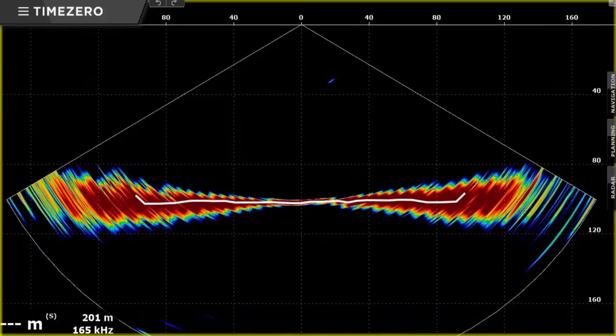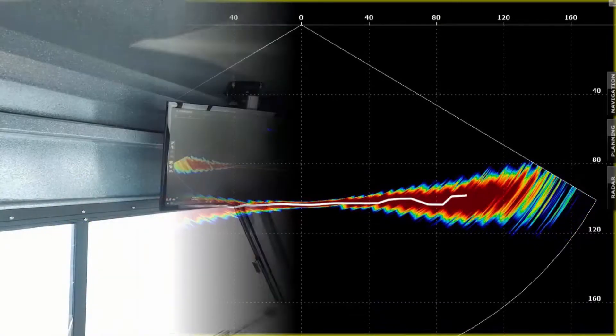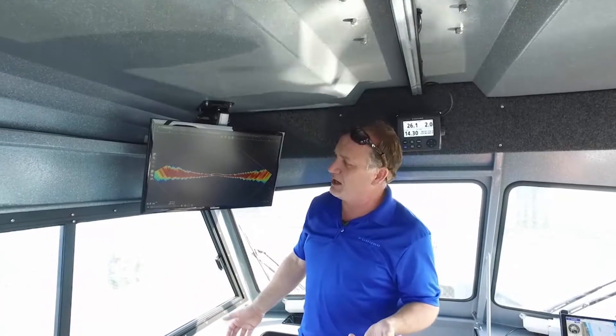As you go deeper, that actually gets wider. The nice thing about the DFF3D is that when you're in, say, 30, 40, 50 meters of water, it actually gets wider and wider, and the coverage doesn't lose any resolution because you're getting all that information from this multi-beam system generated at the same time.